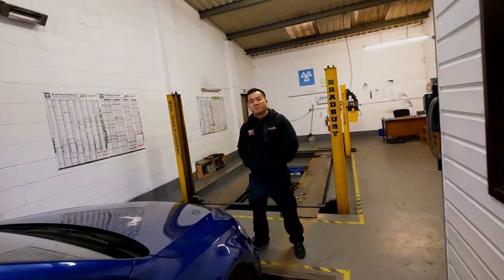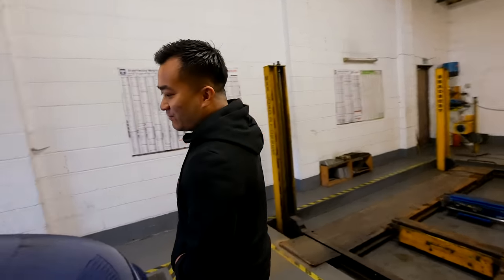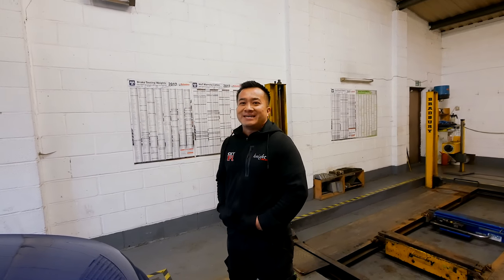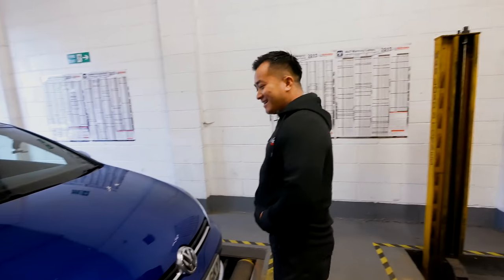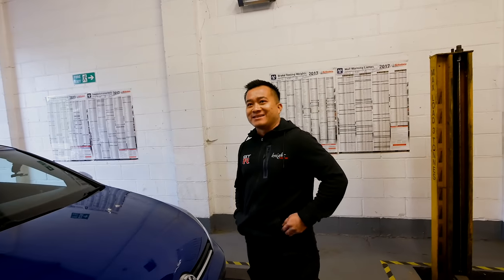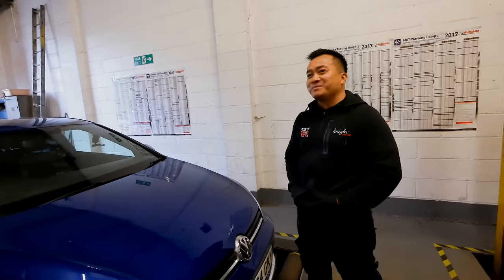Last time we did a video together, you got turned famous for nicking my mints. It was the white GTR, the conversion, and then you sneaked a clip of you nicking my mints. So people call me up and say, 'Oh yeah, I've seen you on YouTube — you're the one that nicks the mints.' Every time I see you, I think about the mints.